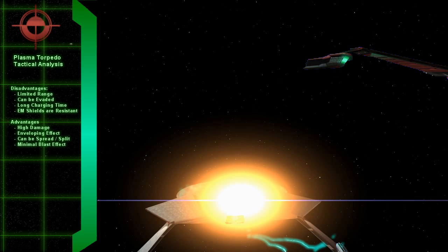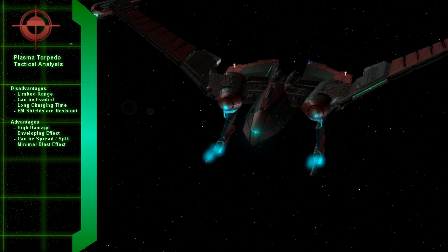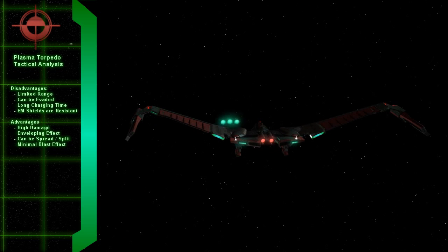Also, there is no reason why a single plasma torpedo cannot be split up and fired in a spread. This firing mode is one of the options available in the Starfleet Battles games and the Starfleet Command computer games. And finally, unlike photon torpedoes, there is no blast effect like you'd see from a matter-antimatter reaction, and therefore no danger to the firing ship when using these weapons at close range.